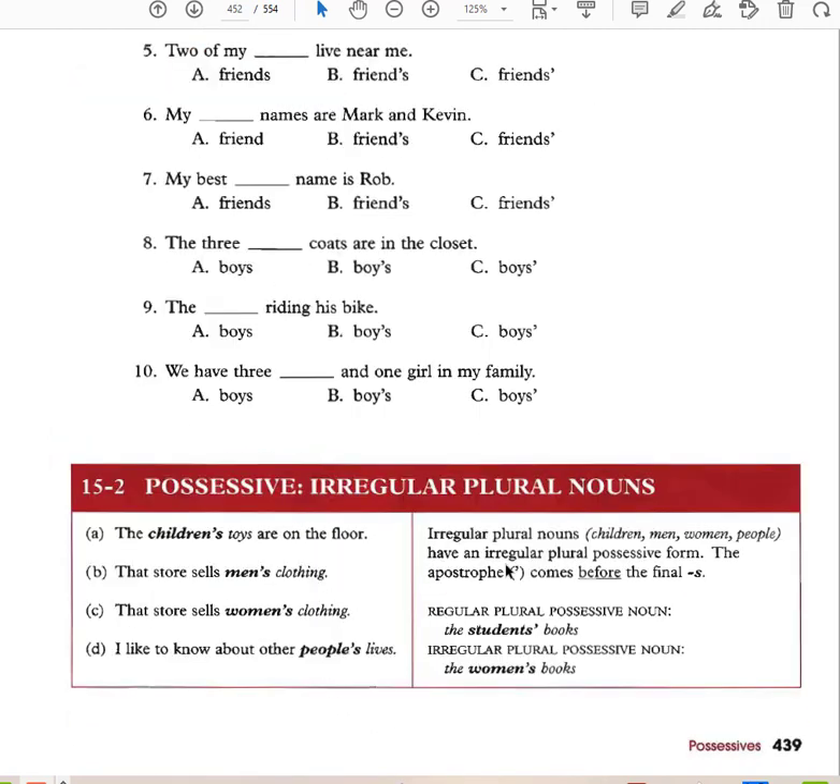Possessive irregular plural nouns: 'The children's toys are on the floor.' 'The store sells men's clothing.' 'The store sells women's clothing.' 'I like to know about other people's lives.' Irregular plural nouns — children, men, women, people — have an irregular plural possessive form where the apostrophe comes before the final s, unlike regular plurals where it comes after.